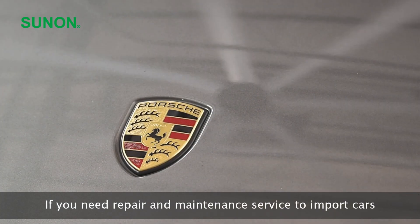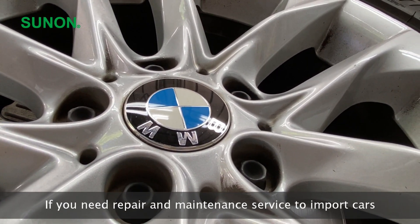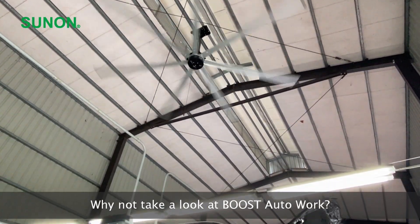If you need repair and maintenance service for import cars, why not take a look at Boost Autoworks?